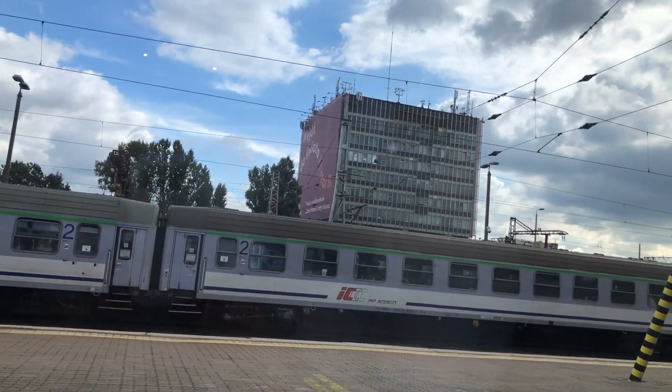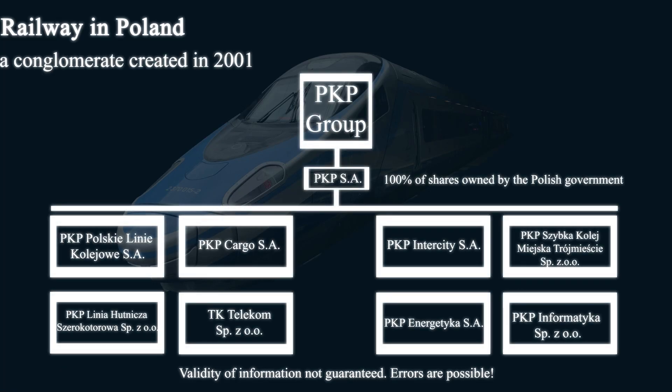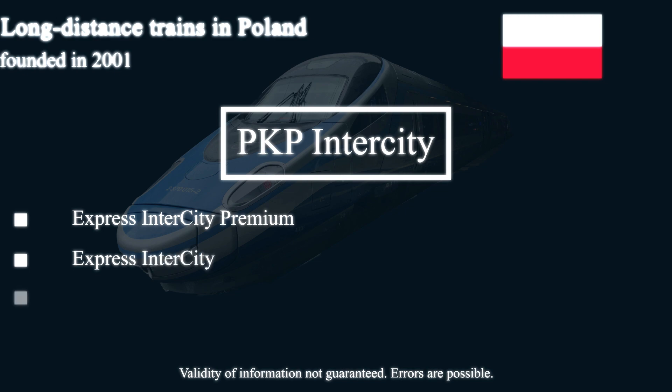This leads me to the Polish railway system in general. Just like most railway companies, it is a rather complex structure. Above all we have the PKP Group, which consists of PKP-SA as the parent company as well as several subsidiaries. PKP-SA itself is fully owned by the Polish government. There is a cargo branch, a company responsible for infrastructure, and there is PKP Intercity — the operator of long-distance trains in Poland, such as the one I am travelling with in this video. In this video I am showing their top product; the other trains are slower and maybe less modern, but that's something for another video.